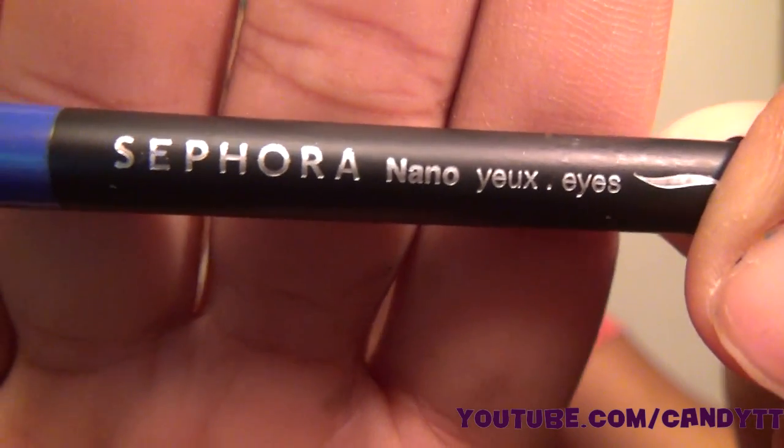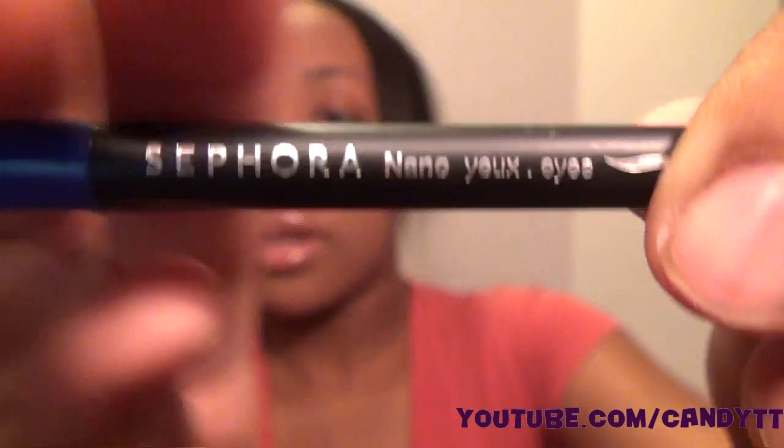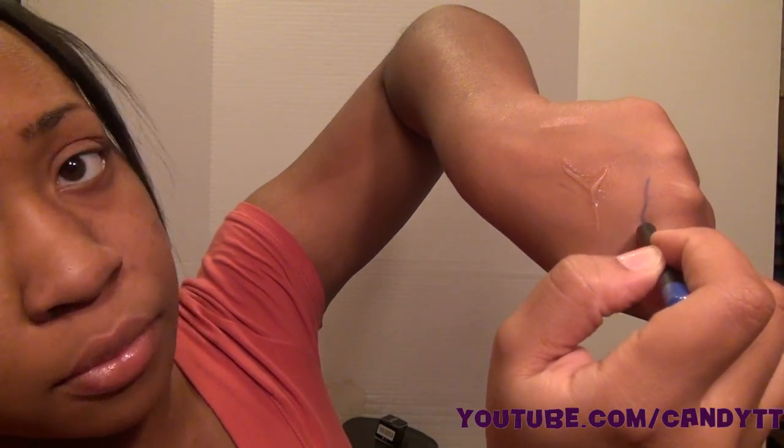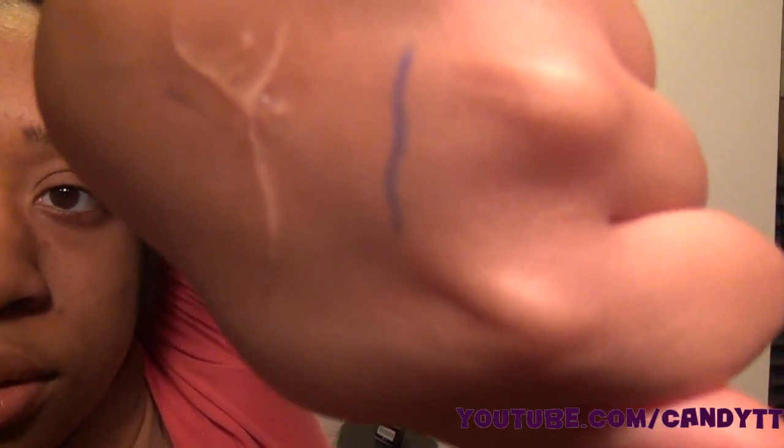I also got their blue nano eyeliner — it's really short and it's only five dollars, basically four inches. But it swatches really, really nice — it's like an electric blue.